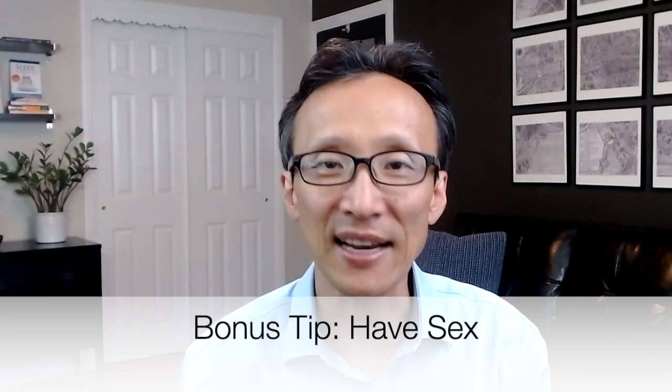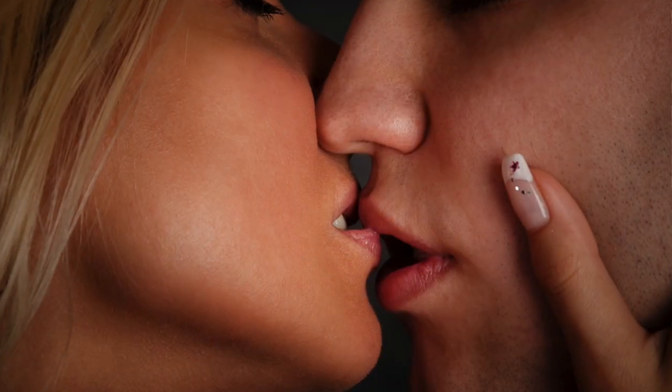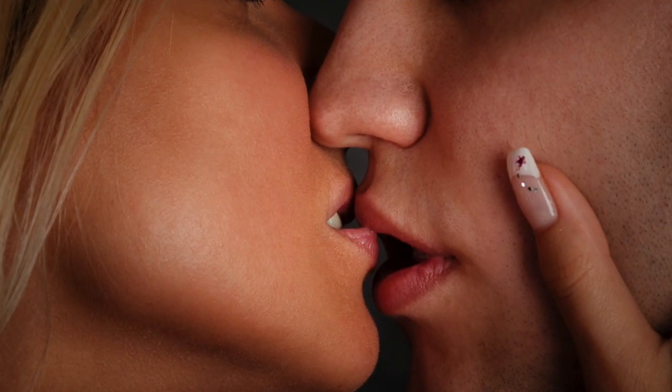And here's a bonus tip: have sex. During sexual arousal, you're activating the parasympathetic nervous system, which causes engorgement of the blood vessels in your body for both men and women. But orgasm is activated by the sympathetic nervous system, which constricts blood vessels. This is why many people report being able to breathe much better through the nose after having sex.